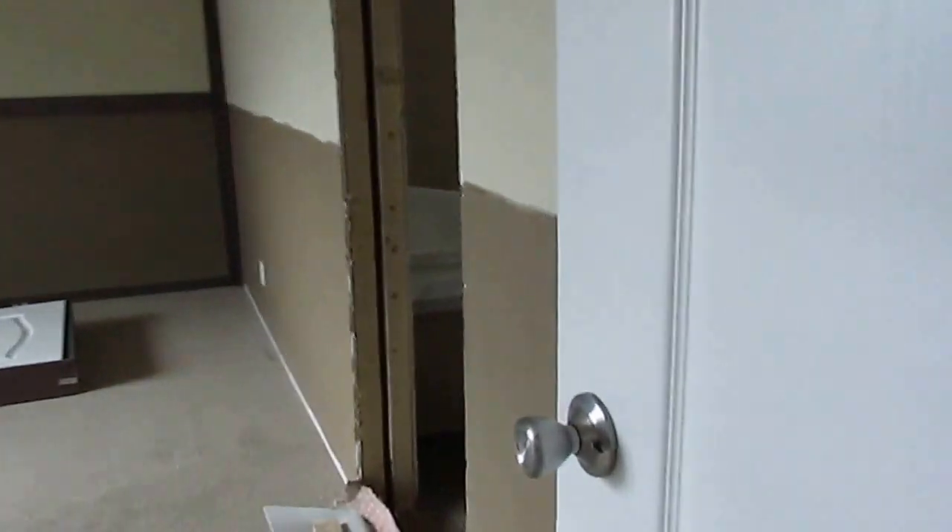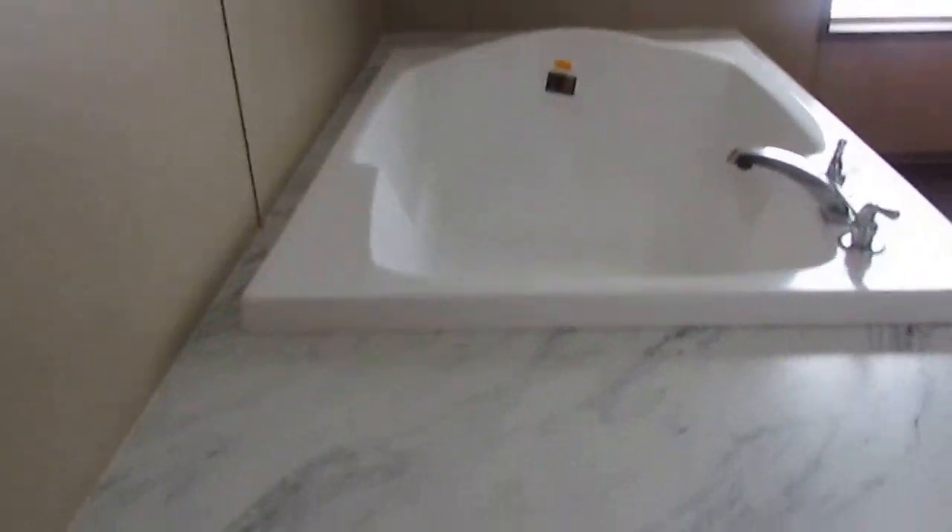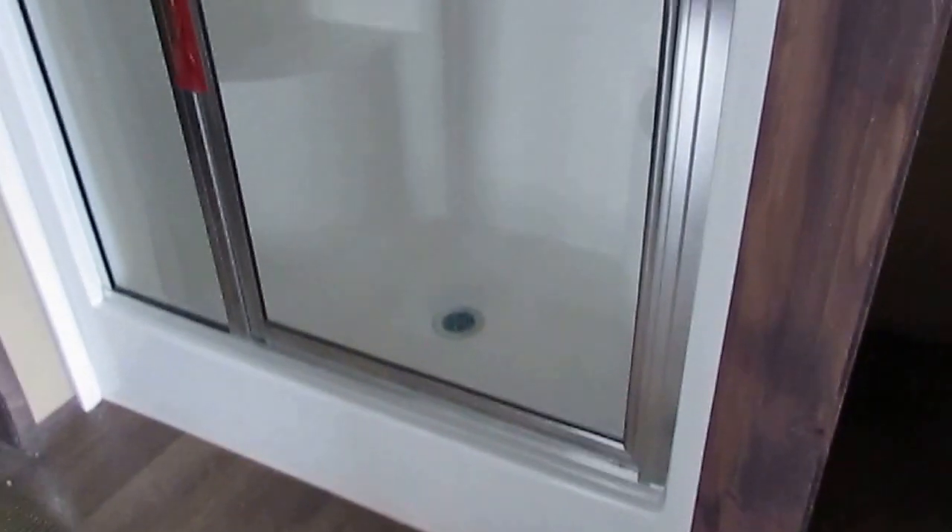This is the master bedroom — it's going to be 14 by 17. There's a nice huge tub, a 48-inch shower, and a toilet. That's your closet back there — huge closet, look at that.